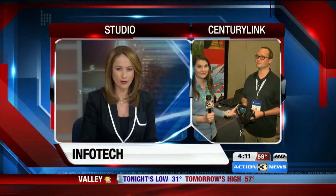From apps to computers to robots, businesses and consumers are hitting downtown Omaha to talk tech over the next two days. Lindsay Thiest is live at the CenturyLink Center for InfoTech.